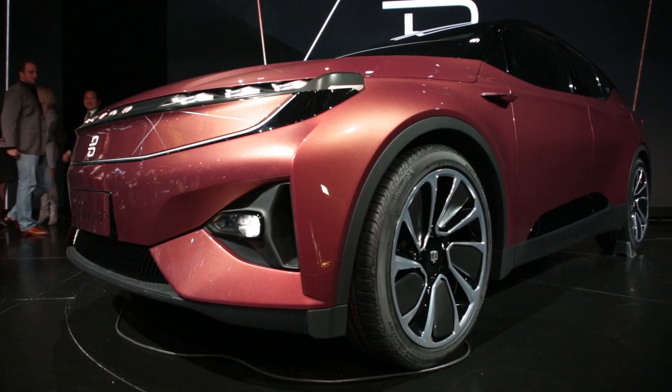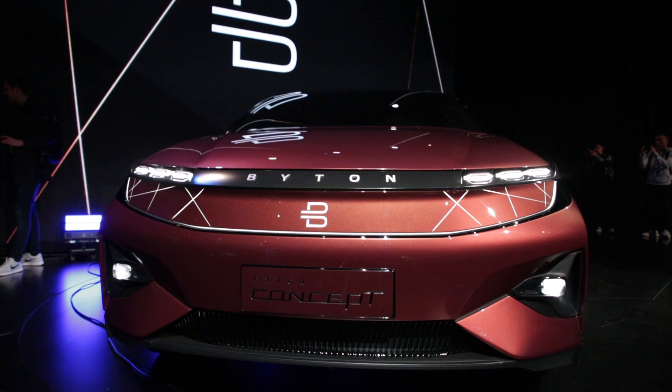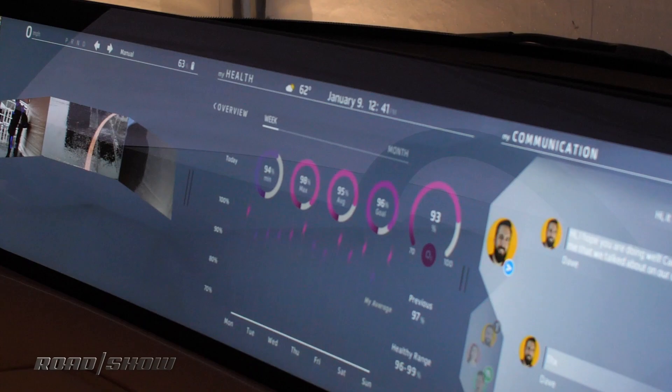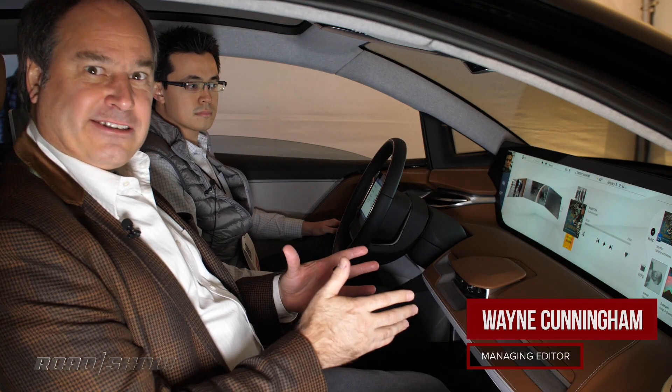I'm here at CES getting a look inside the Byton concept car. This has their shared experience display — a huge 49-inch display across the front. This car is going to go into production in 2019, and I've got Cyrus from Byton here to show me how it works.